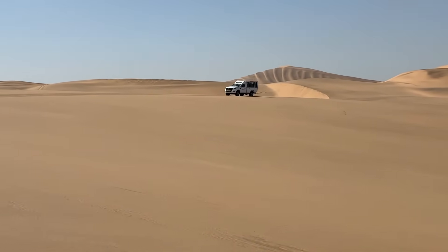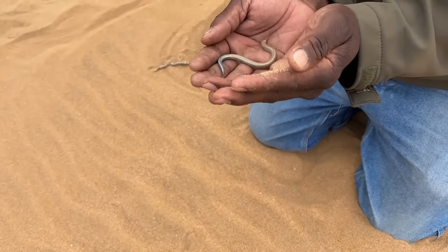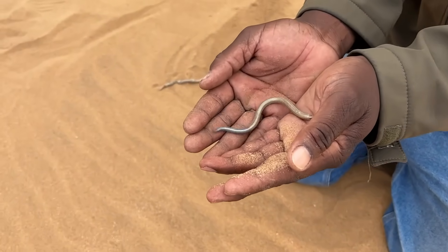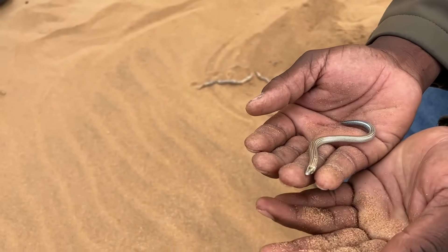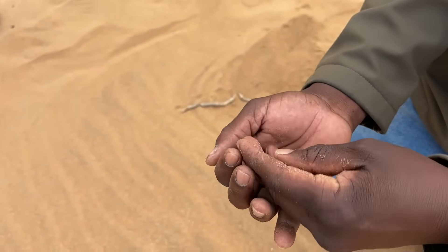One of the primary drivers of the Namib's aridity is the Benguela Current, a cold ocean current that flows northward along the southwest African coast. It cools the air above it, reducing its capacity to hold moisture, and causes frequent fog but very little rainfall.